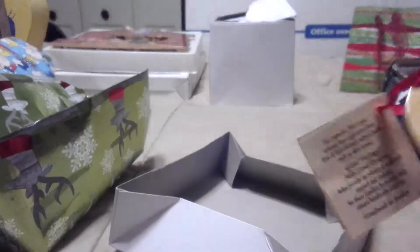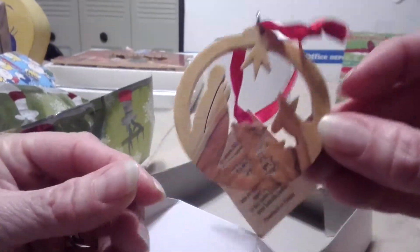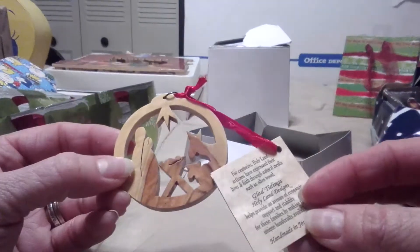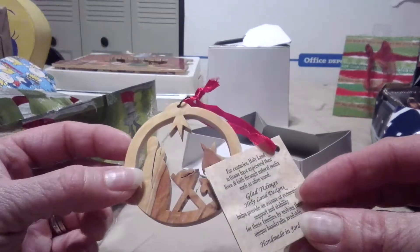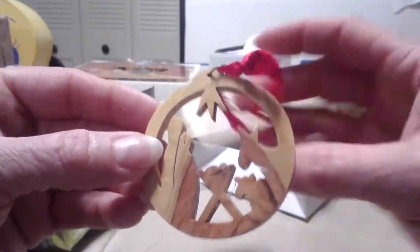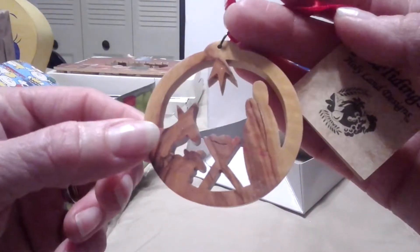This one was wrapped in this cute green deer paper. This was really cool — it's a nativity ornament. It says: 'For centuries, Holy Land artisans have expressed their lives and faith through natural media such as olivewood.' It's olivewood — handmade in Jordan. I think this is so cool. I think this was found thrifting. I just can't believe someone gave it away or sold it. But look how pretty — both sides are just as pretty. That is really cool.